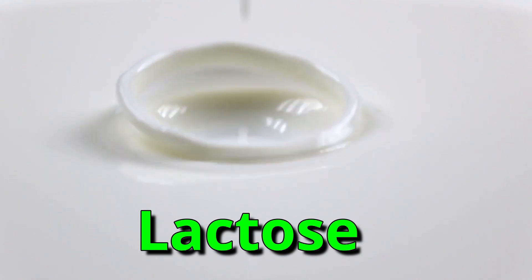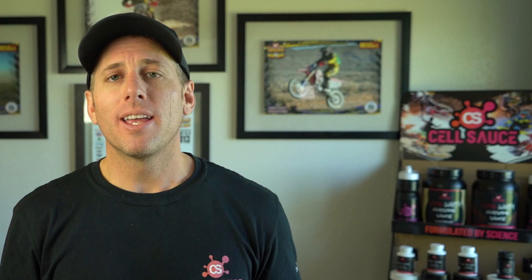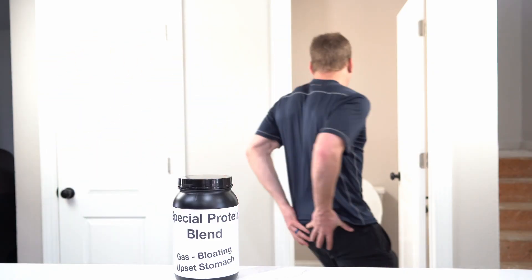Now let's dive into the negatives of whey concentrate. Whey concentrate contains lactose, which can lead to bloating, gas, and upset stomach. So if you're at all lactose intolerant, you may find yourself clearing out a room or sprinting towards the toilet if you drink it.